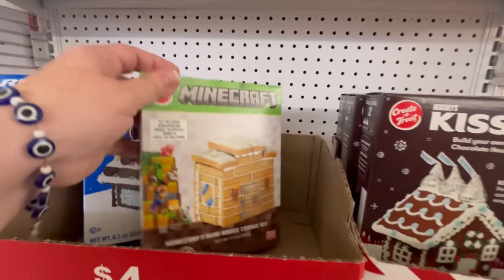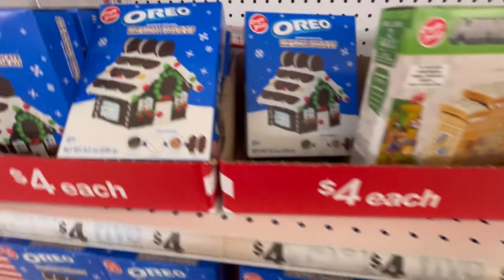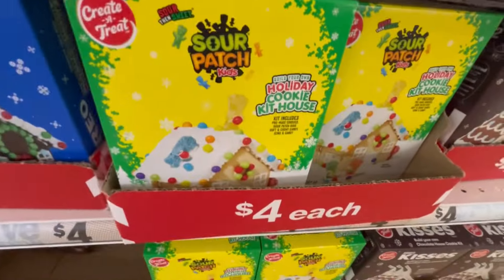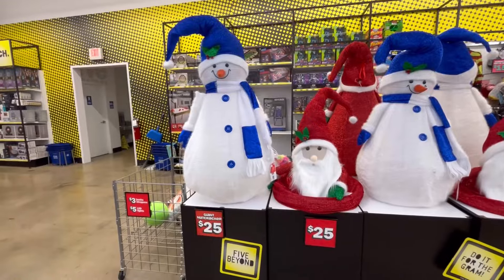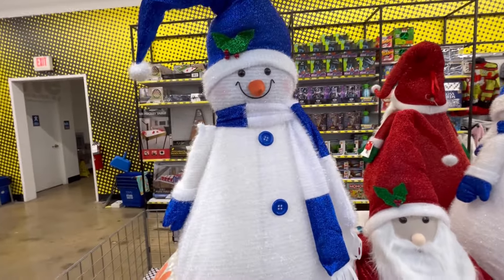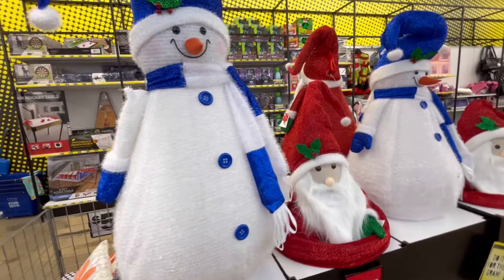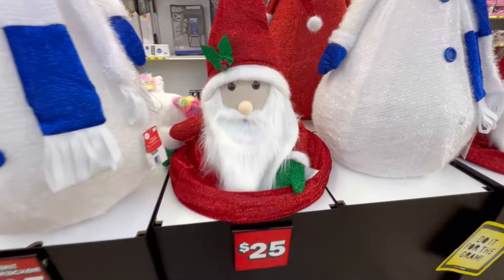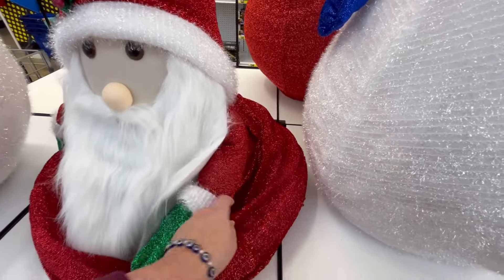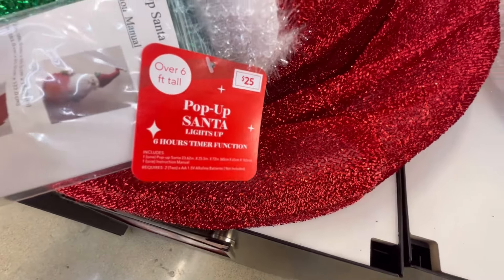They've got Hershey's Kisses, little houses, and a little Minecraft one — some kids will like that. These are small because a lot of folks don't really eat the big ones anyway, especially in a group. This cute little snowman is $25, and this little Santa apparently pops up and down — I think they had this last year.